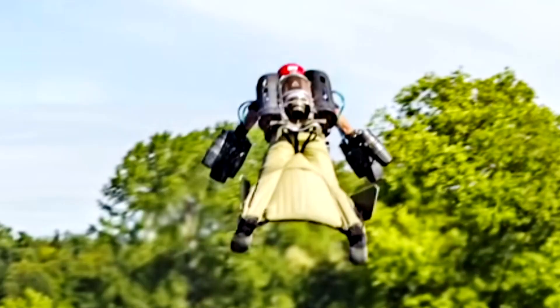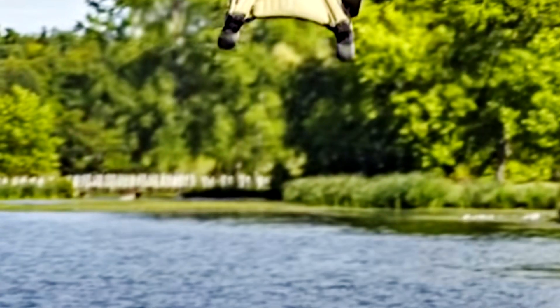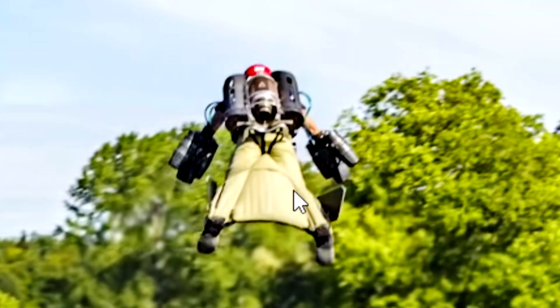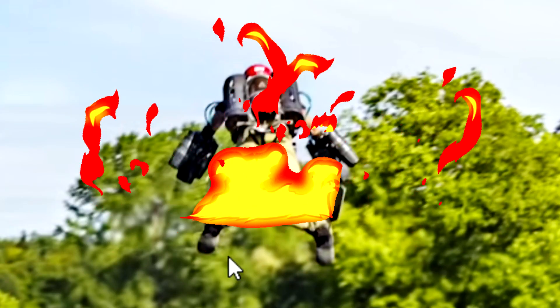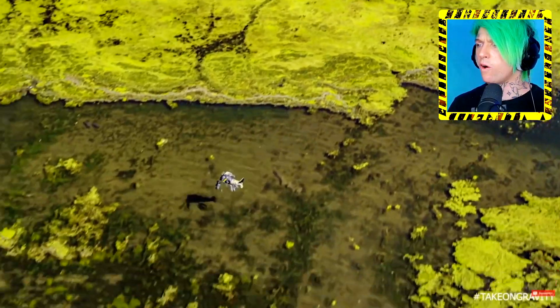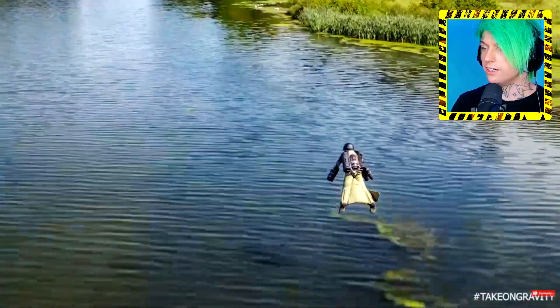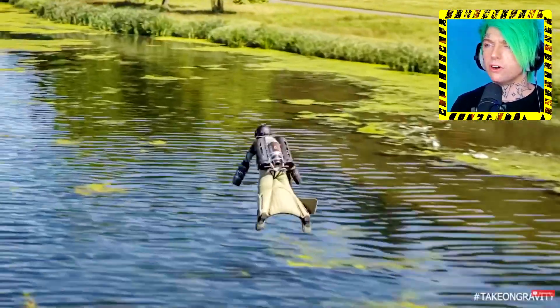It actually works! I want one — I don't care if there's a possibility of combusting into flames mid-air, I'll take the risk. Look how high up he is — he is over top of the dude, like 10 feet in the air! So it looks like they did make some improvements: four jet engines instead of two. It's kind of like a glider — he's leaning forward and the glider is helping him stay afloat while the jet engines propel him. He's got fins on his feet too for control probably.